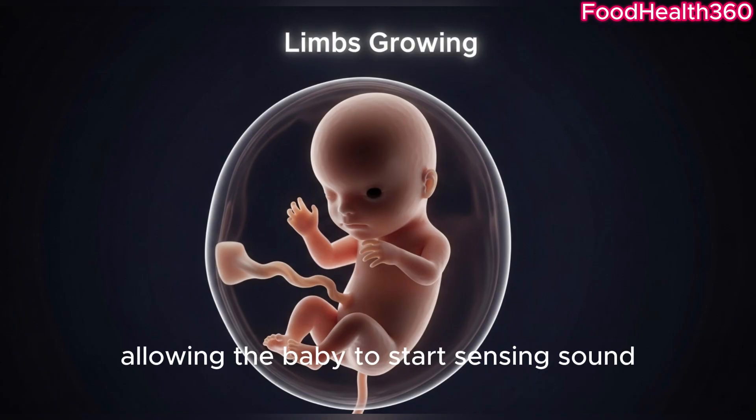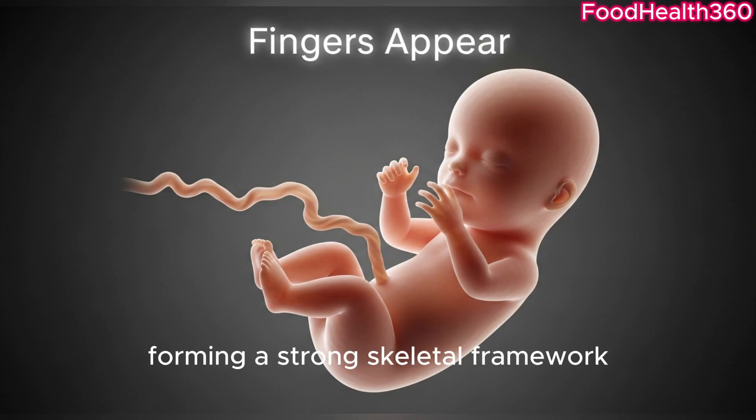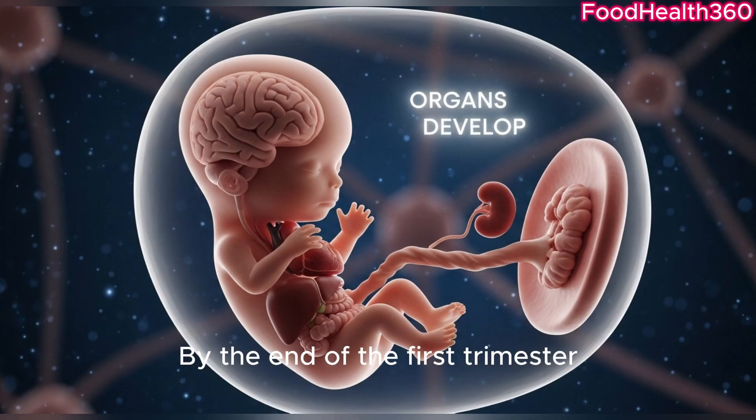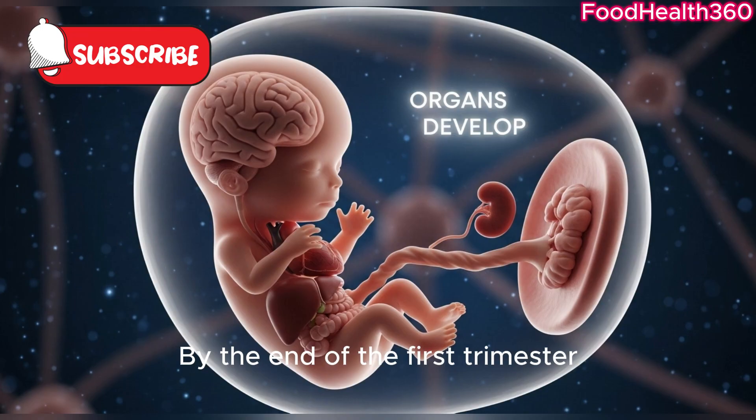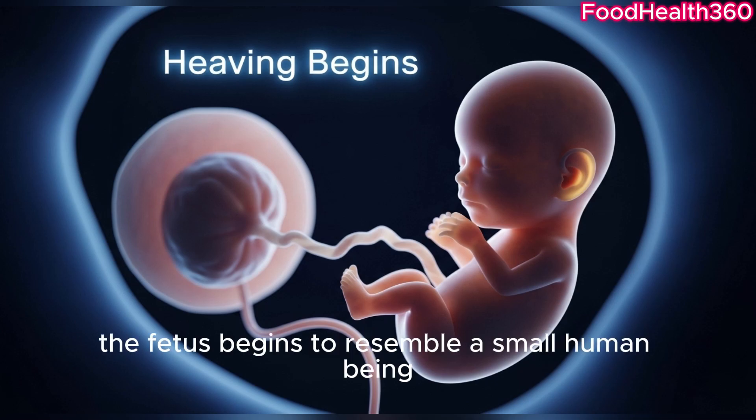The outer ear develops, allowing the baby to start sensing sound. Bones start to harden, forming a strong skeletal framework. By the end of the first trimester, the fetus has all basic structures. By week 13, the fetus begins to resemble a small human being.